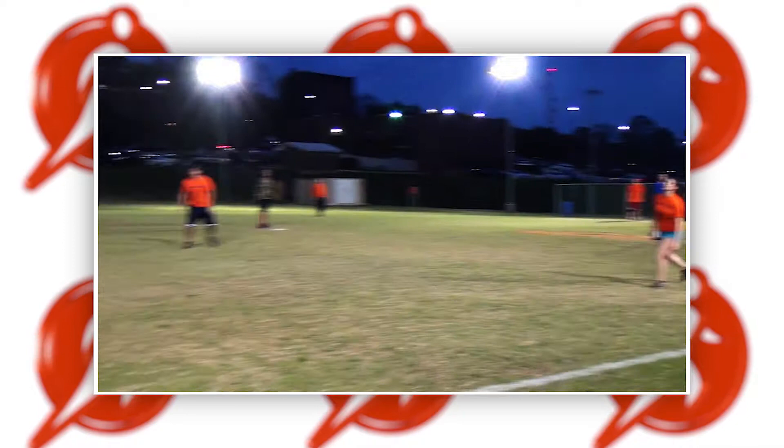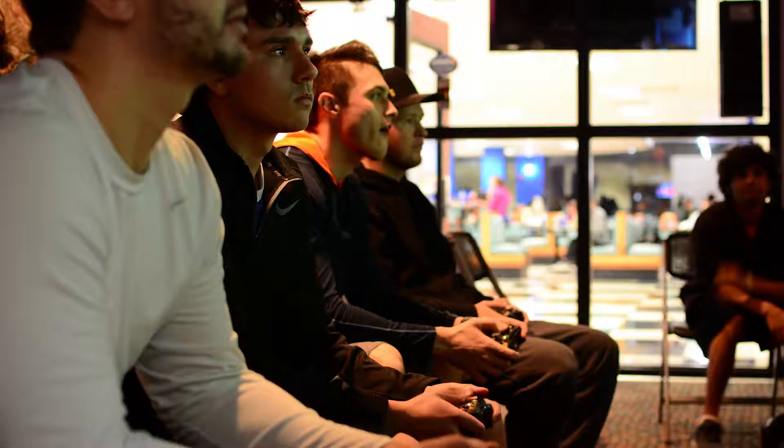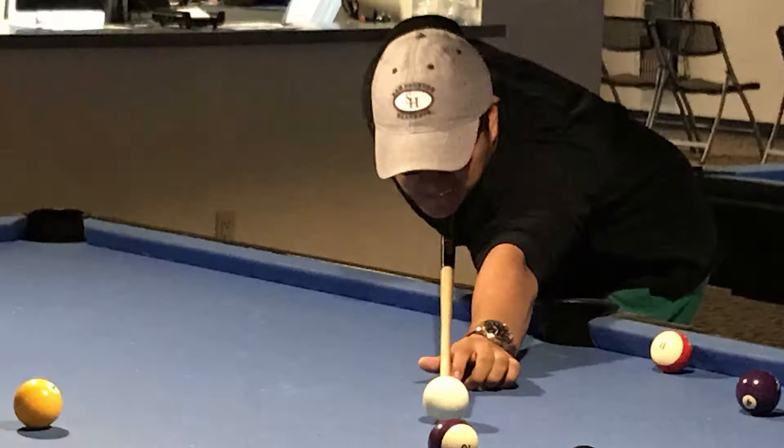If you want some more competition, join one of our intramural leagues. We offer traditional sports like basketball, volleyball, and flag football, and have one-night tournaments such as e-sports, billiards, soccer, dodgeball, and more.